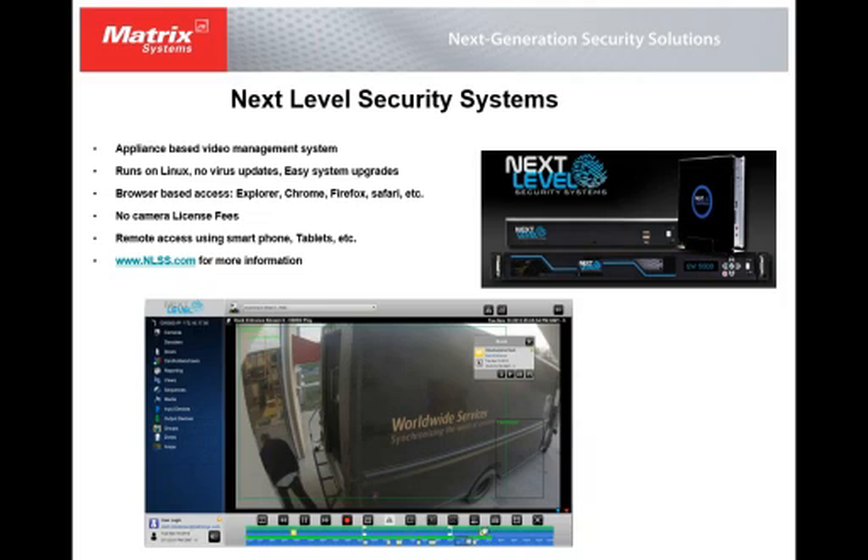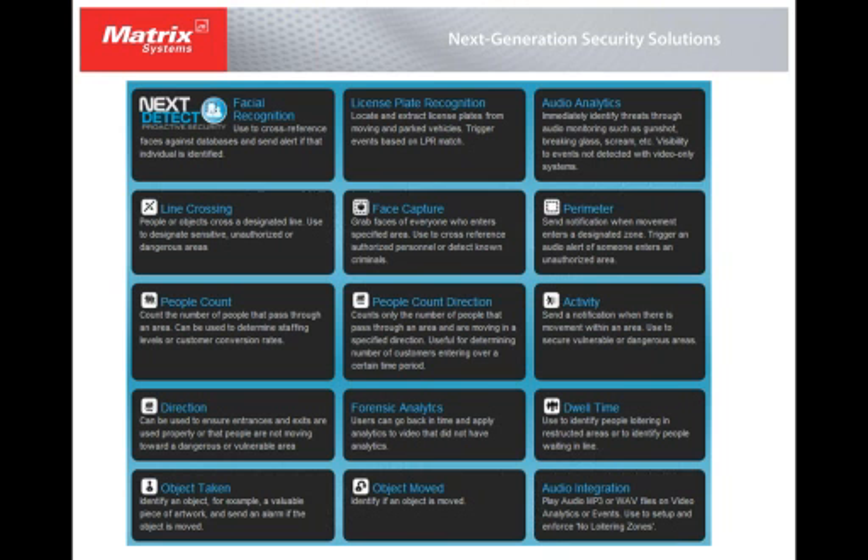You need to stay within the horsepower of what that appliance can handle, and there are some basic guidelines for that. With the appliance, you can do remote access using smartphones and tablets. Next Level has a service that allows you to get into the appliance from pretty much anywhere in the world — anywhere you can get a web connection. More information is available at NLSS.com.